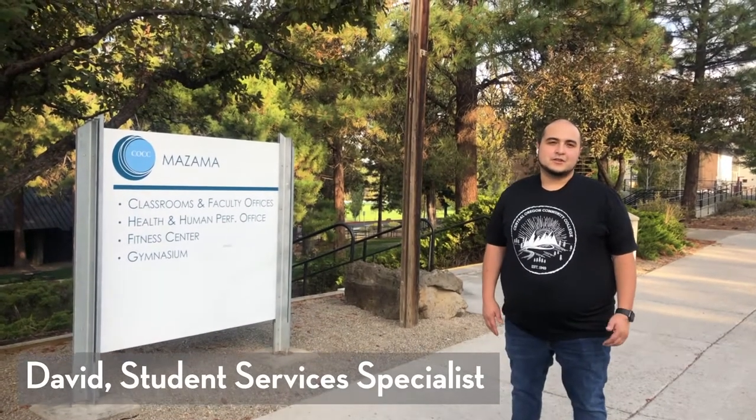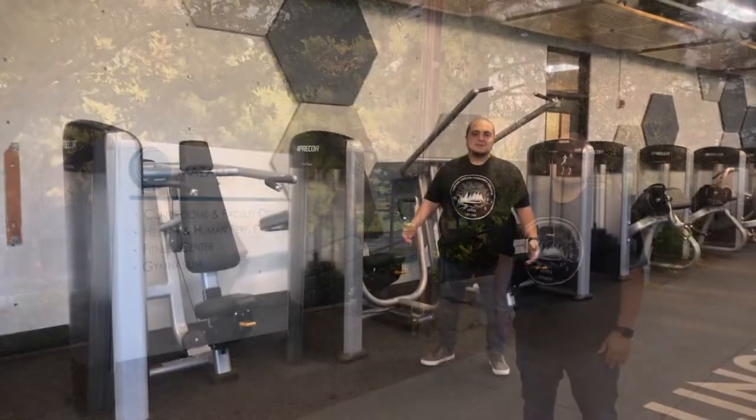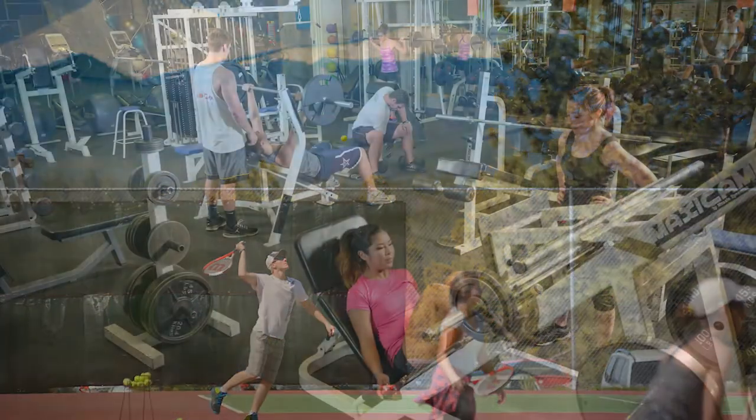Hi, my name is David Villanueva and I work at the Northern Campus in Redmond. Right here we find ourselves in Mazama, where we can find the fitness center and gym. In Mazama, you'll find club sports, intramural sports, a full fitness center, as well as a full-size court.